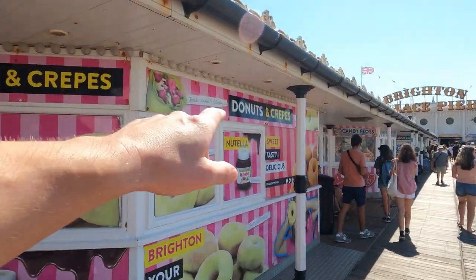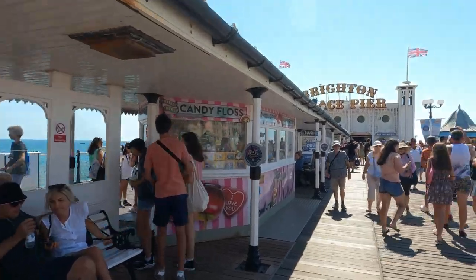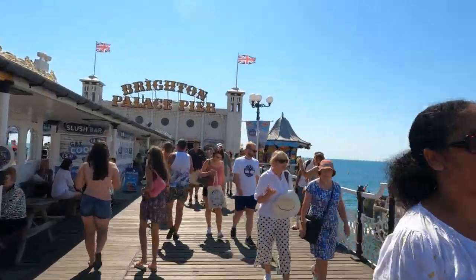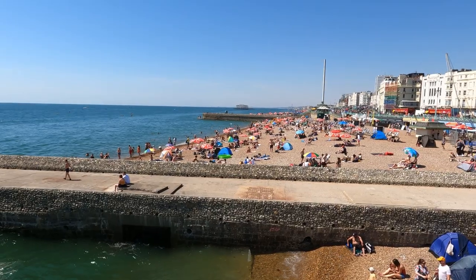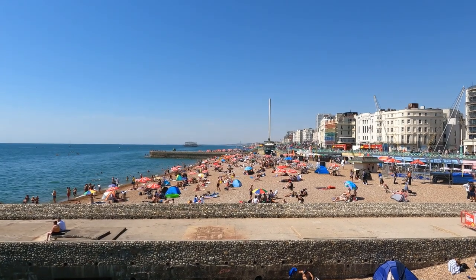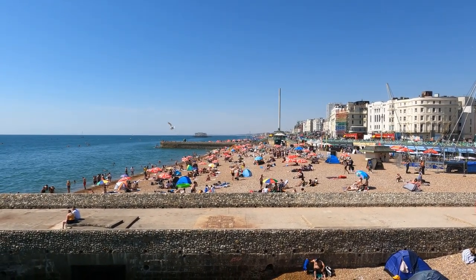There's lots of stuff you can buy here — donuts, crepes, candy floss. And of course there are magnificent views: you can see the West Pier over there and the i-360. Lots of people having a wonderful day.